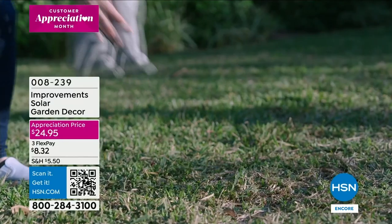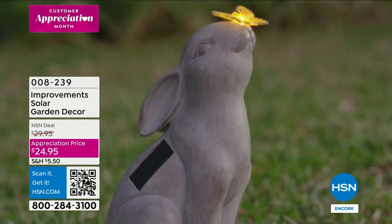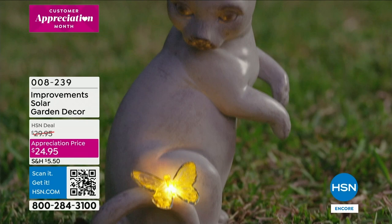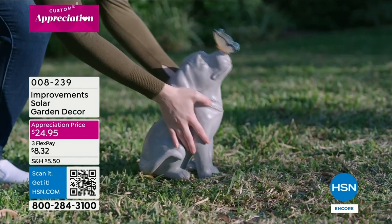Take a look at this — we're talking about cute and whimsical character in your yard. This is from Improvements, our proprietary brand here at HSN. Look how cute — each one has a butterfly, and the butterfly will light up. It's solar garden decor and it comes in cat, dog — look at the butterfly on his nose! These are solar, so you're not having to run any wires or remember to turn it on.